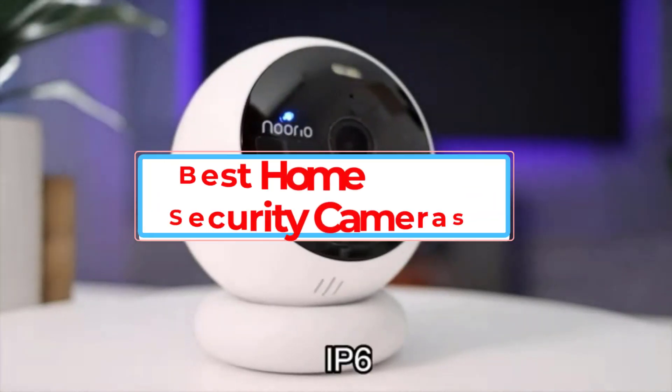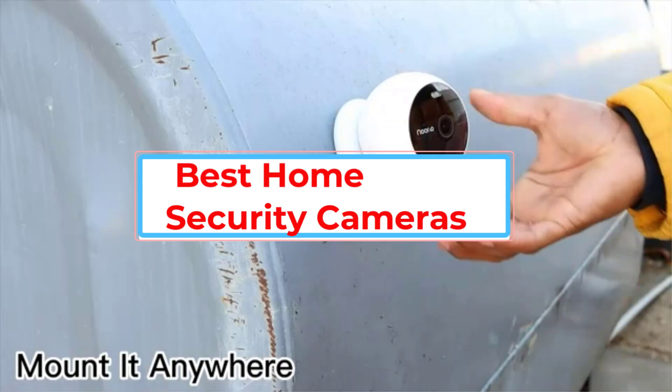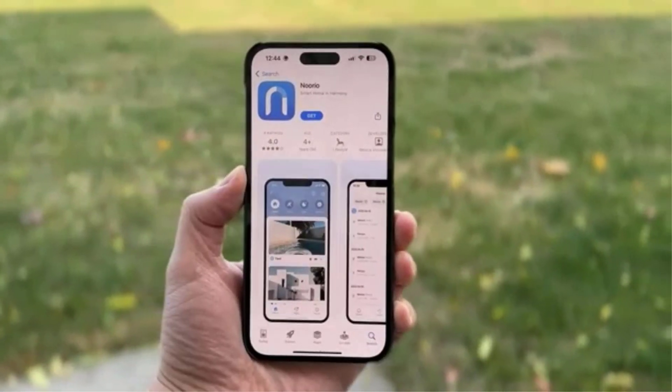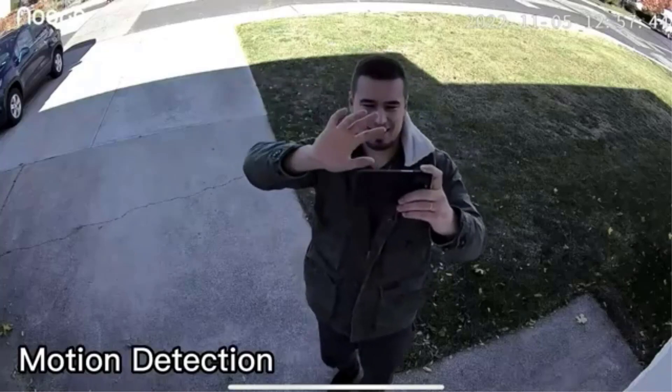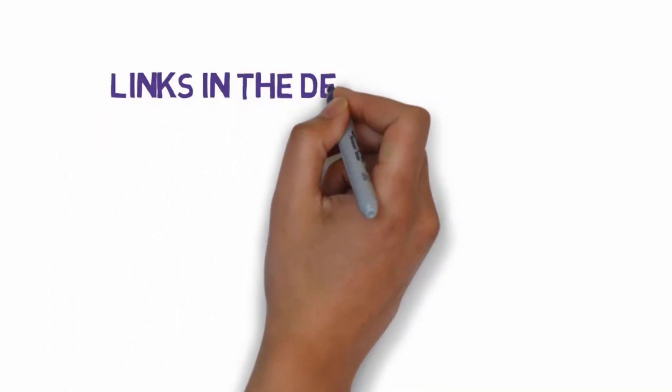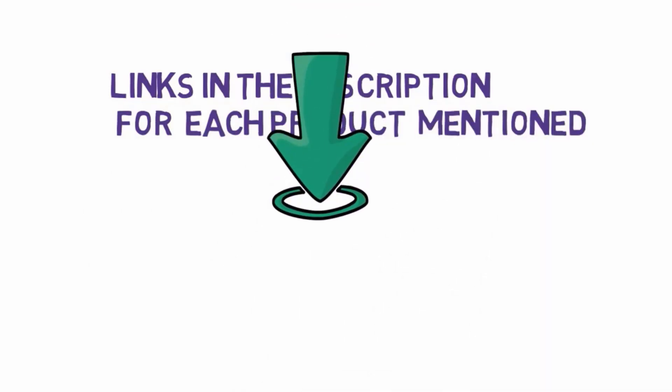Are you looking for the 5 Best Home Security Cameras of 2023, tested and reviewed? In this video we will look at some of the best home security cameras of 2023 tested and reviewed on the market. Before we get started, we have included links in the description, so make sure you check those out to see which one is in your budget range.